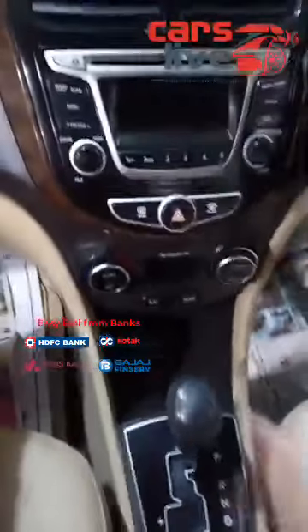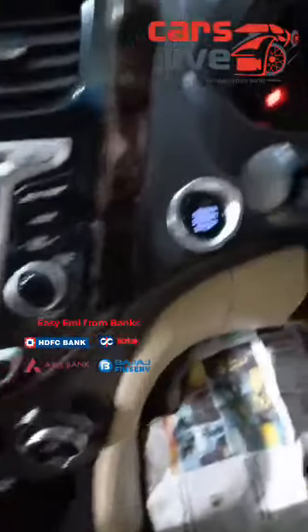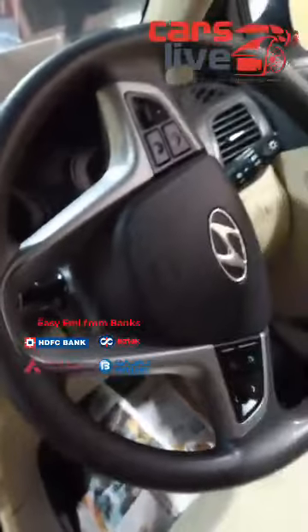Then you have automatic AC climate controls. You have the push start button as well, and dual airbags, steering controls, Bluetooth. You have nice power windows with electronic OVRMs, mirror adjustments as well. Very nicely maintained. You have the reverse camera with sensors too.